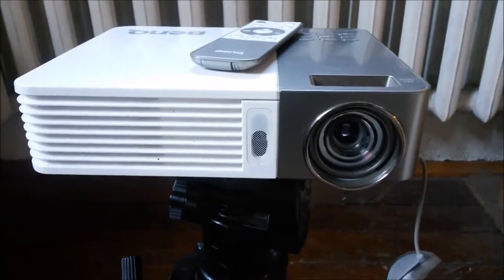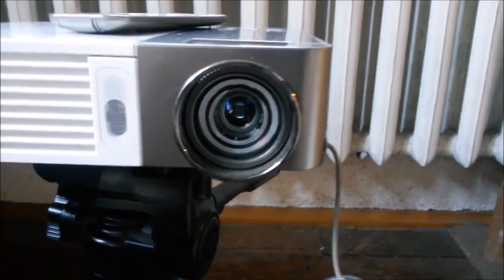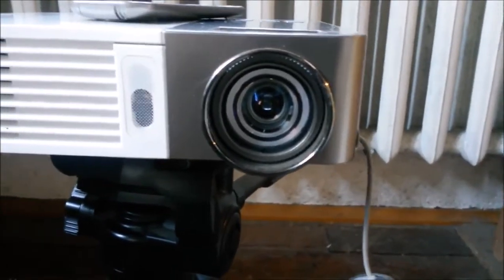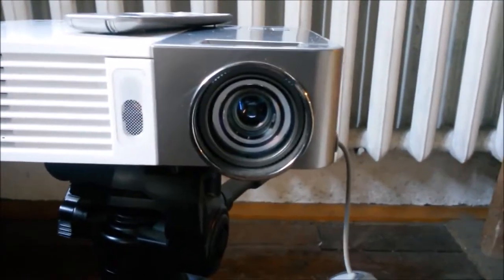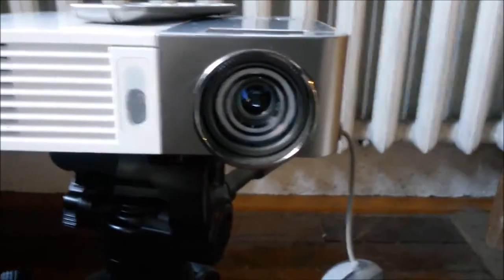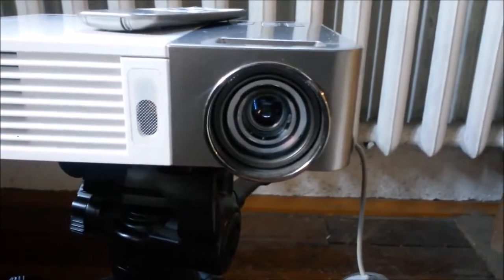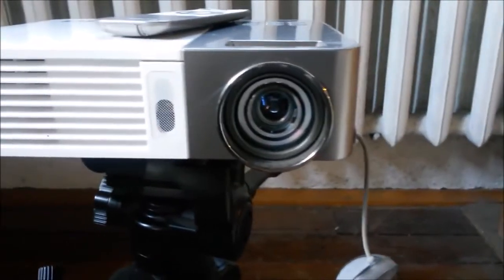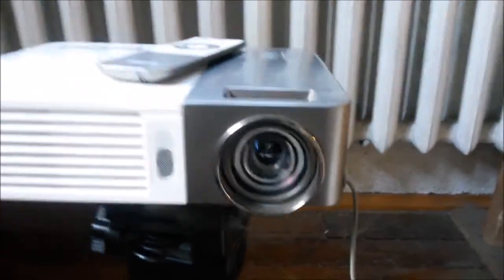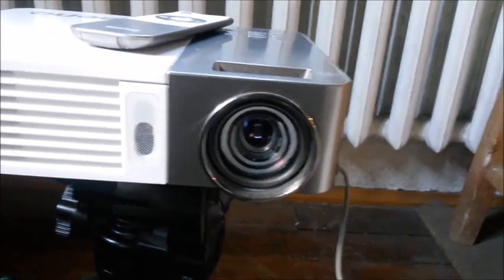Another shortcoming is that these projectors don't necessarily have the highest resolution. This model has 720p resolution, which was good a year ago, especially compared to earlier regular DLP projectors which weren't even 720p a couple of years ago. 720p is the absolute minimum you have to have if you want to use it as a monitor — anything below, no way. I would recommend 1080p, but those projectors are probably more expensive because the DLP chip for higher resolutions is obviously more expensive.